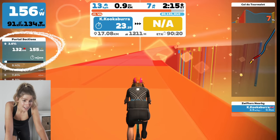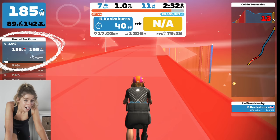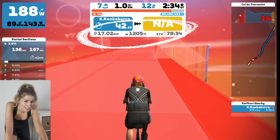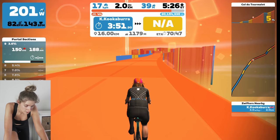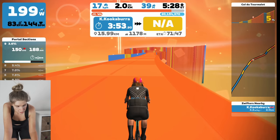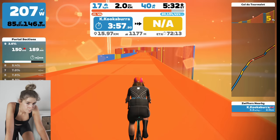I really like the sections — it's kind of like the Alpe. I like that it's got the distance. Climb Portal is the latest addition to Zwift, meaning lots more climbs, which I'm very happy about because I love, love, love climbing on Zwift.